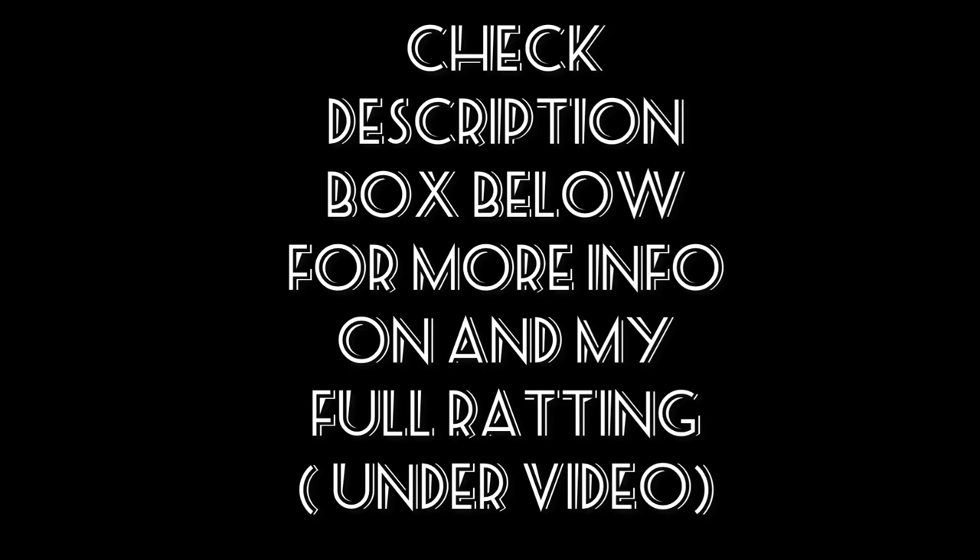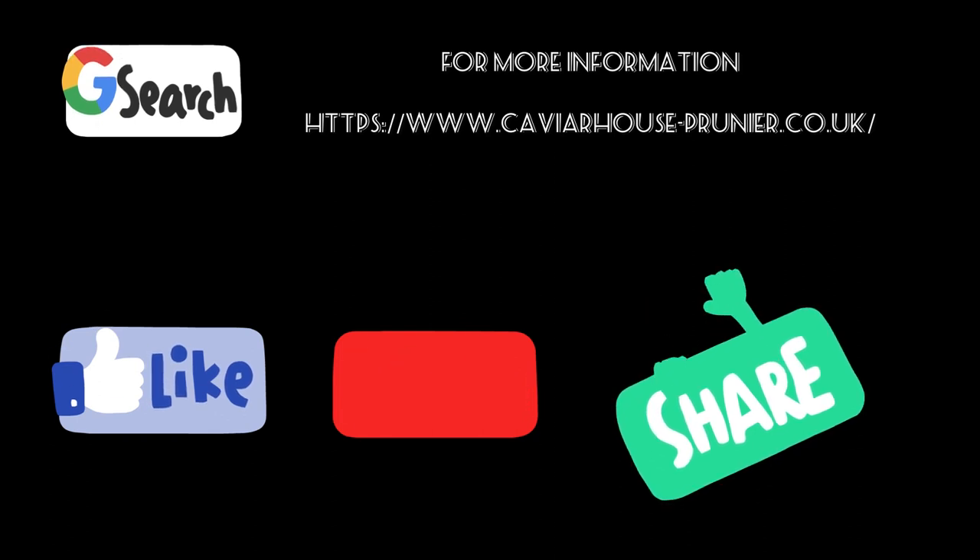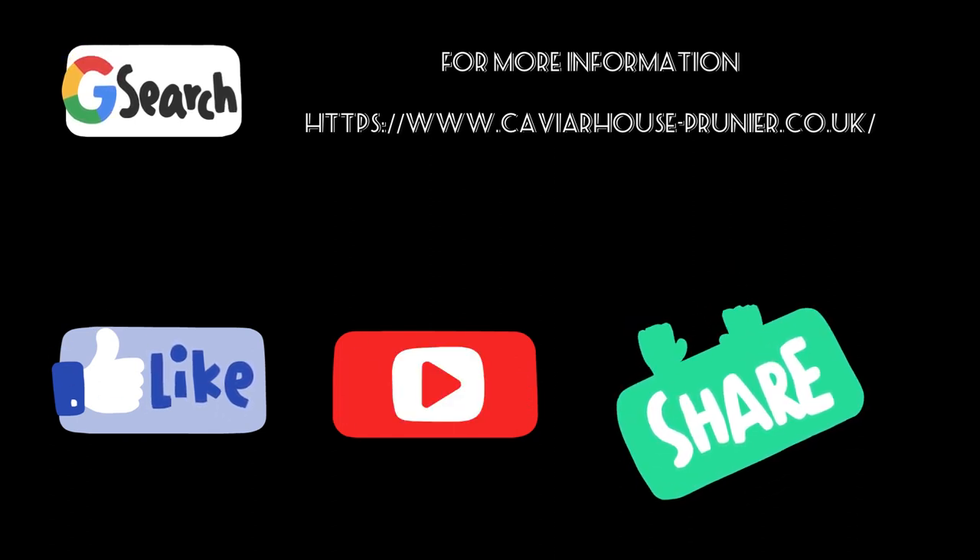Thank you guys for watching this vlog. This vlog was really expensive and I didn't pay for it, so I just want to give some thanks to my dad who paid for all of this. Thanks to him. Don't forget to like and subscribe, everybody. Peace.